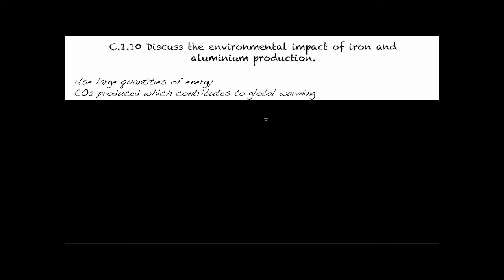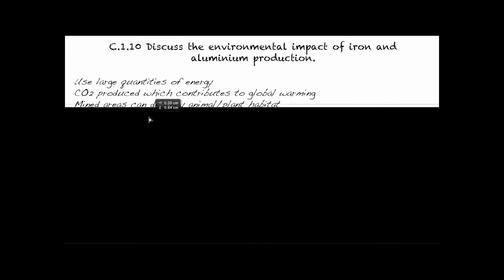Not only through the energy, but the purification process itself usually involves, for both iron and aluminum, removing oxygen from them. And when we remove oxygen from them, we usually put it with carbon, so we create carbon dioxide. So carbon dioxide is produced both from the energy and the purification process.